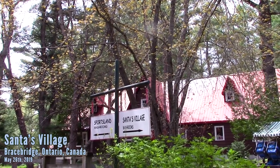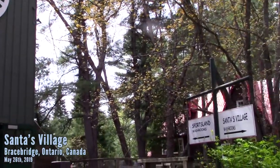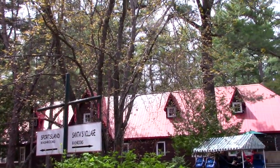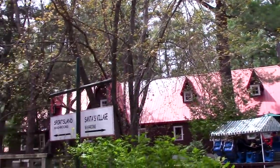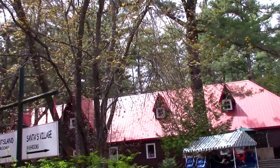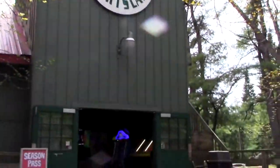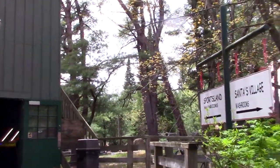Hello CoasterSpotters, this is Alex checking in from Santa's Village in Ontario. We're about an hour and a half north of Canada's Wonderland, so there's your reference point. We're going to go in and check out all they have to offer. We're going to show you Santa's Village and also Sportsland, which is a free-to-enter area that has arcades and go-karts. But we'll show you everything.